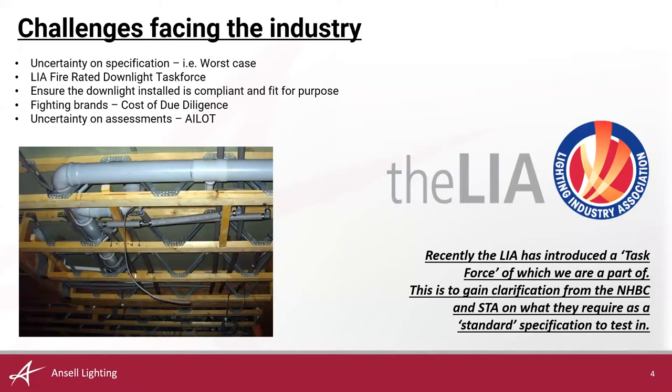Challenges facing the industry — in my opinion, the main reason why I am discussing this today. We as a collective internally — that's every manufacturer — have had so many discussions on construction, whether this be plasterboards, joists, or downlights. Overall, there is just a huge amount of uncertainty on what a construction specification would look like. There's little guidance to be found. The general consensus is that we would like to see what the worst case specification would look like in every single building type.